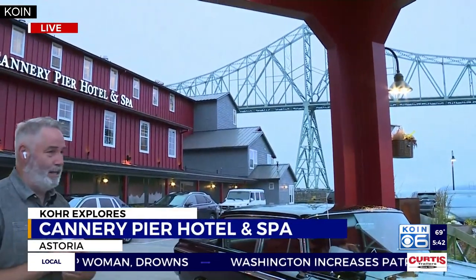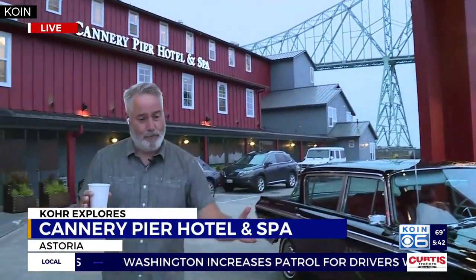Ken and Travis, what a treat here from Astoria this morning. Good morning to you. Good morning to everybody else in the shadow of the Megler Bridge here in Astoria at the Cannery Pier Hotel and Spa — a hotel that's had a refresh that was just wrapped up earlier this spring and is now ready for summer traffic.